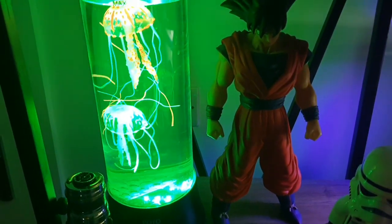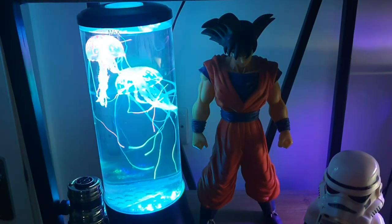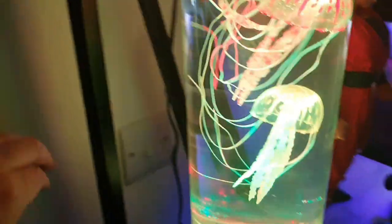I got this off Amazon. It cost me about 40 to 48 pounds here in the UK, something like that. It's looking rather fantastic, isn't it? Let me show you the packaging it came in. It goes through all different color cycles and there's more information on the box — here's the box here.